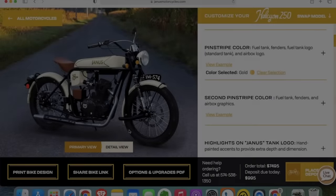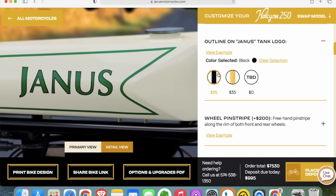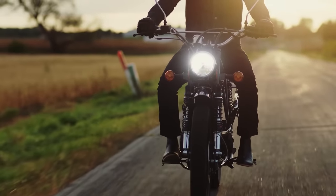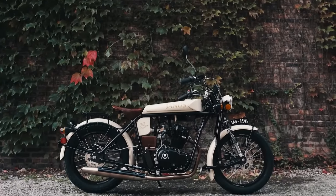If you guys want to check out these motorcycles, I've linked their site below. You can go and spend some time building your own bikes if you want — they have a really nice online bike builder. So go check it out. Thanks for watching. And big thanks to Janus for letting me come out and ride their bikes and really learn what their story is. We'll see you guys in the next one. Ride safe.